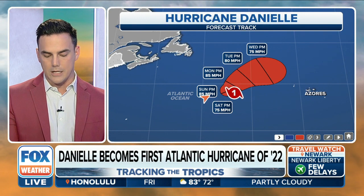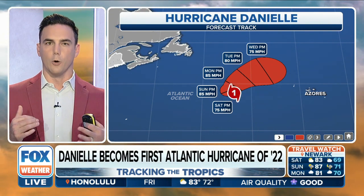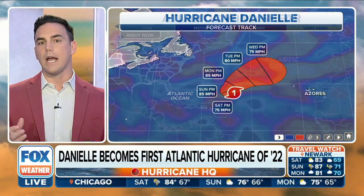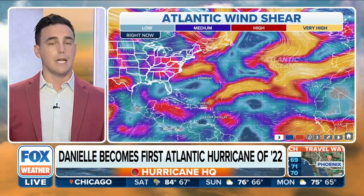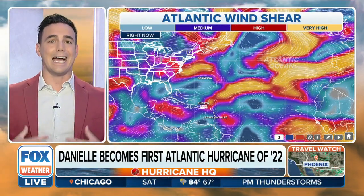This entire time it will continue to strengthen through the weekend. Then early next week, as it makes that northward turn, it starts to lose strength — not completely fall apart, but it does weaken. That really has to do with water temperature; when you're that far north in the Atlantic, the water isn't as warm.